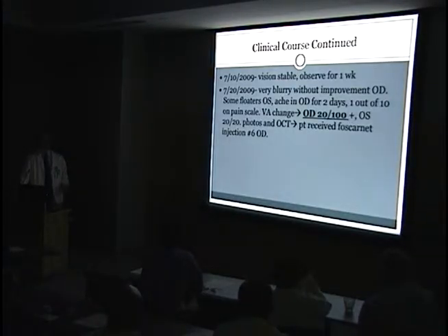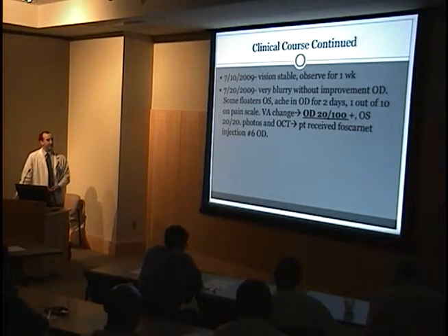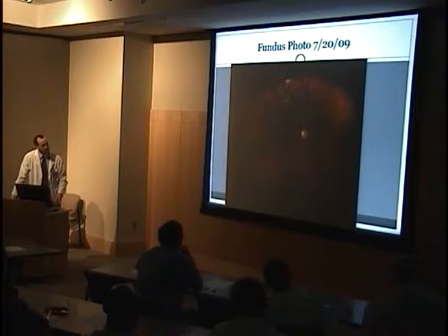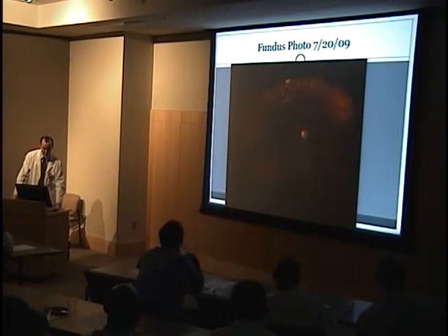He has a lot of follow-up visits now. His vision was stable at a one-week follow-up and he did not receive an injection. Then ten days later he's very blurry with no improvement. He's reporting some floaters and actually some pain, which is a pretty rare finding for CMV retinitis. He did have a decrease in visual acuity and went ahead and got another injection to try to hold back the disease.